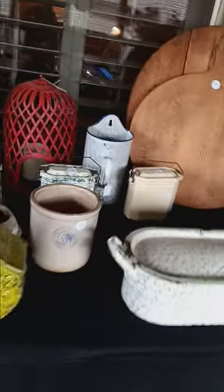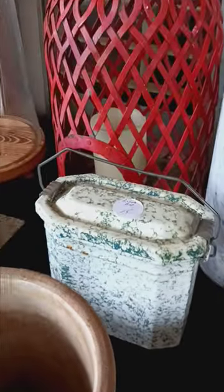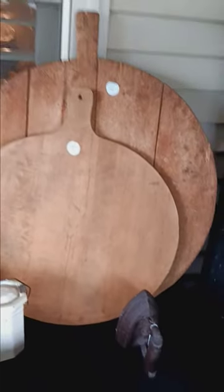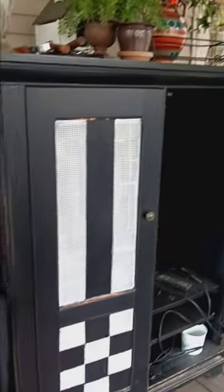We do have some primitive pieces here — check out the stoneware. There's a vintage lunch box, and these two primitive bread boards are definitely pre-Civil War era, so it's pretty cool to have that in a nice modern home. Got some decor, and this cabinet is great for storage, plus there's a little TV in there for you as well.